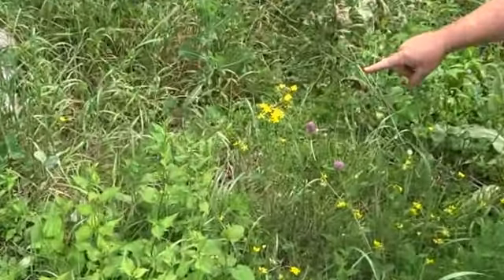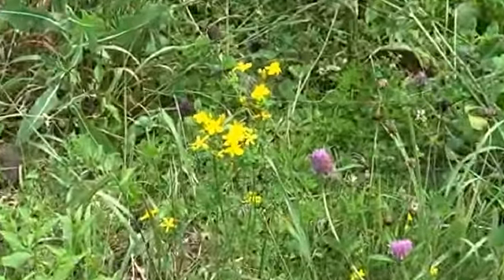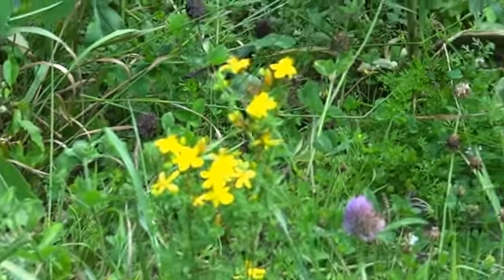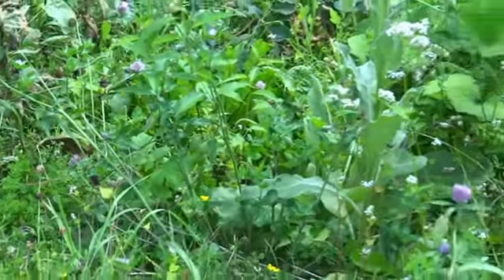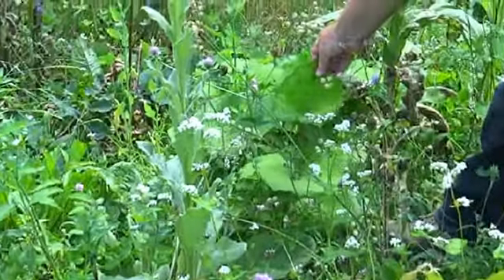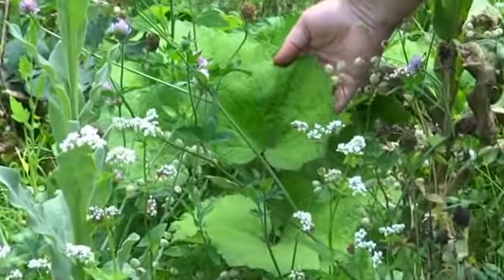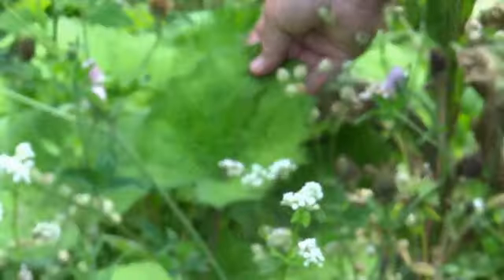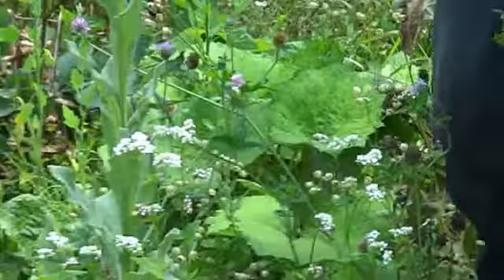This is St. John's wort right there. We've got coltsfoot — I can barely move without hitting a medicinal worthy plant. Coltsfoot right here, and as you can see it's about the size of a full foot.